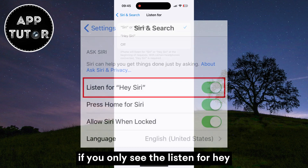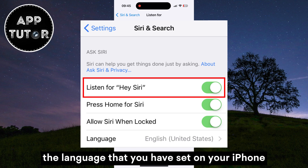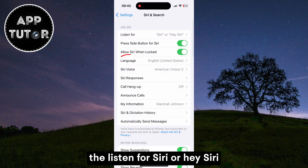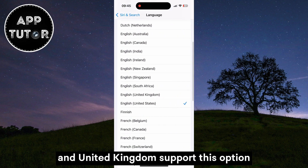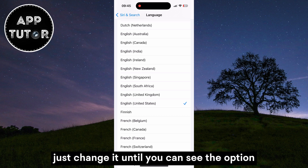If you only see the 'Listen for Hey Siri' option, then the problem is with the language that you have set on your iPhone. We just need to change the language until we can see the 'Listen for Siri' or 'Hey Siri' option. English for both United States and United Kingdom support this option, but if you have some other language set, just change it until you can see the option.